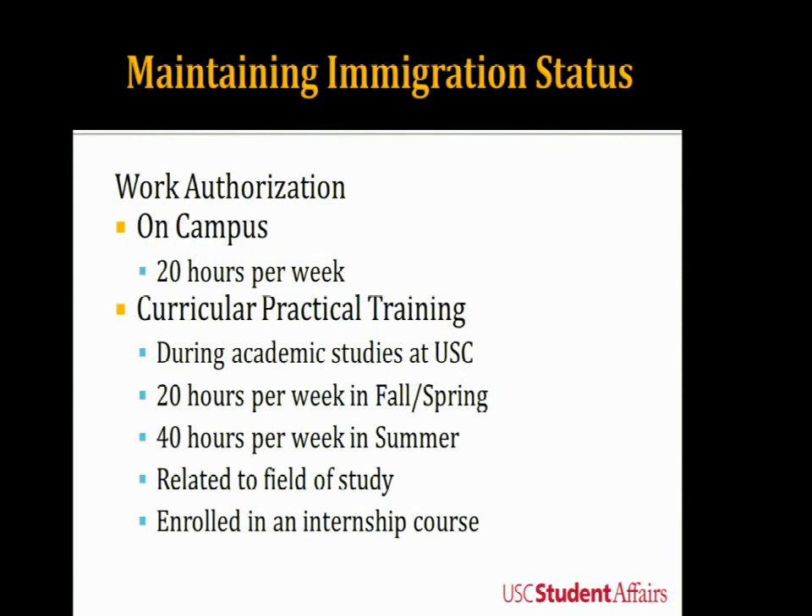If you are working off campus and have not been approved for CPT, that is not maintaining your status — you are technically violating your immigration status. CPT is approved by your academic department and our office, so the U.S. government allows us as an international office and your academic unit to decide whether or not it can be granted.